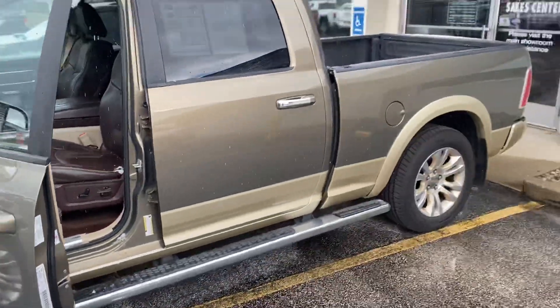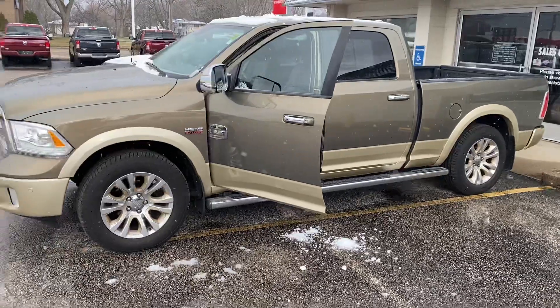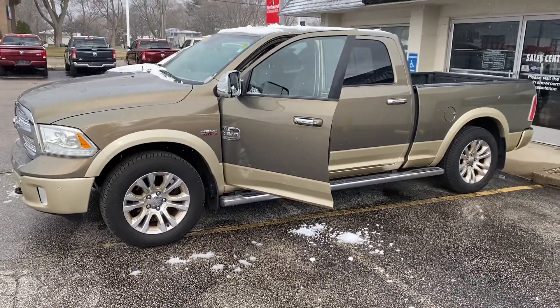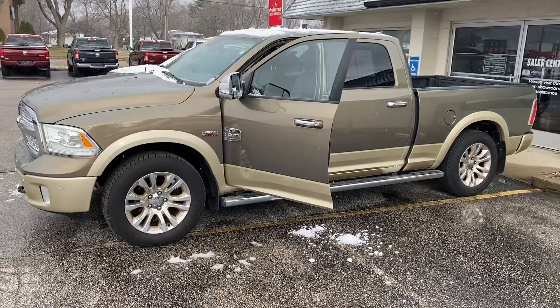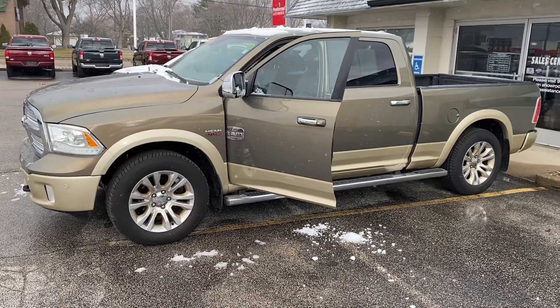Why don't you give me a call or a text message. I will have the manager work up the final out-the-door numbers. She's pretty sharp, man. 231-638-8258. We'll talk to you soon.